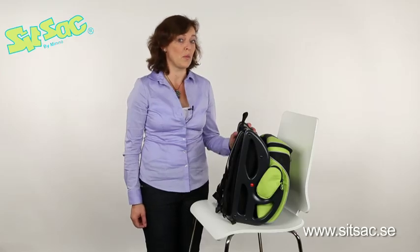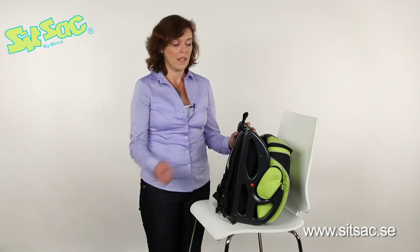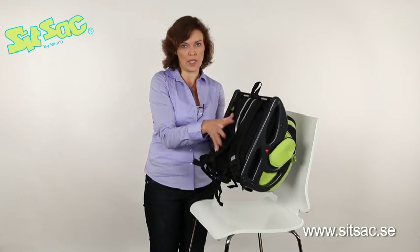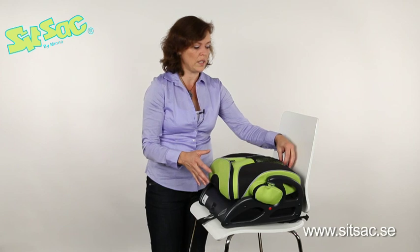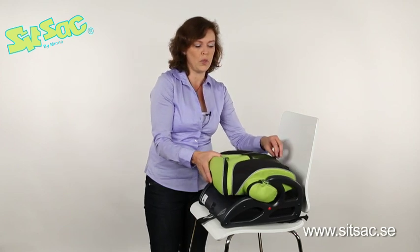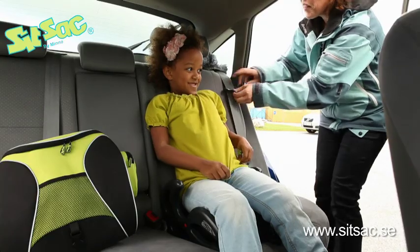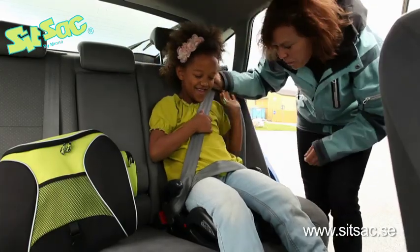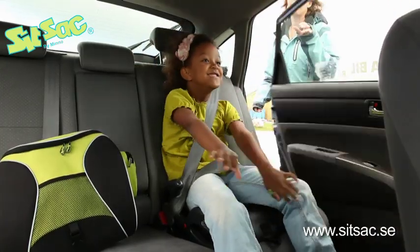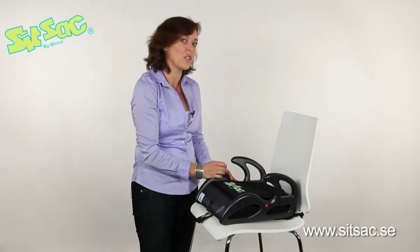The SITZAK is easy to convert into a booster seat that can be used with a safety belt in the vehicle. You gather the carrying straps under the seat, then you put the whole backpack down on the car or bus seat. You release this small buckle and pull away the removable bag from the seat belt guides. Pull the waist belt over the legs by guiding it under the seat belt guides. Tighten the belt as much as possible without causing discomfort to the child and make sure the belt is stretched and not twisted.